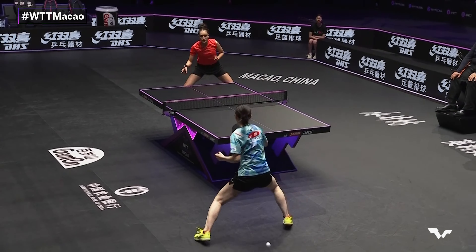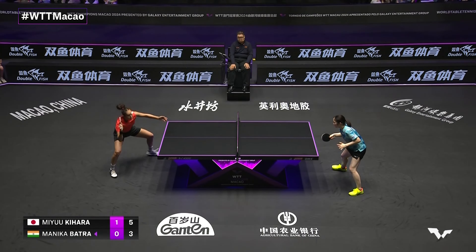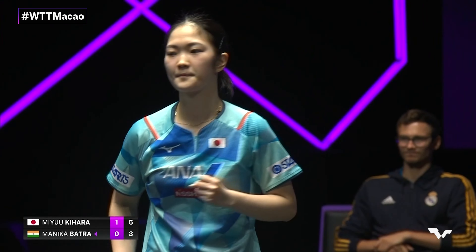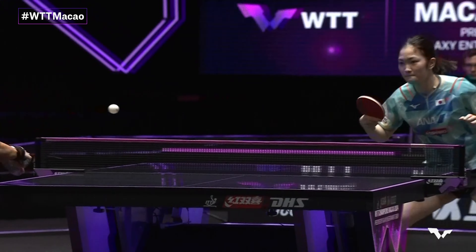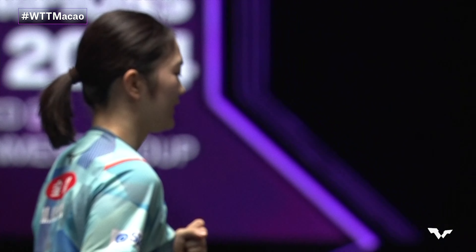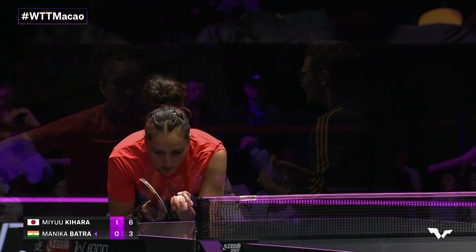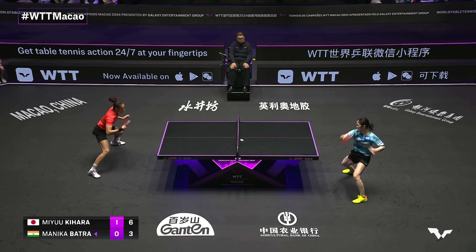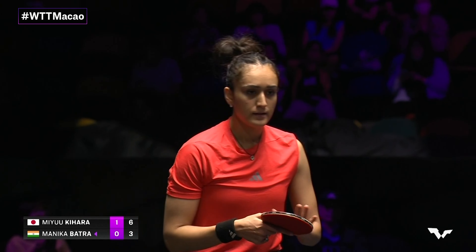You see the flip of the bat there and she decided to punch with the smooth side of the rubber. But Kihara's doing a great job at dealing with the pimples — she's quite happy to place the ball there. There were just a couple of words from Kirill Balabanov who said 'slow down.' It's interesting because it might actually pay off if she just goes for patience and just grinds her down a little bit more, to try to force that error from the Japanese.